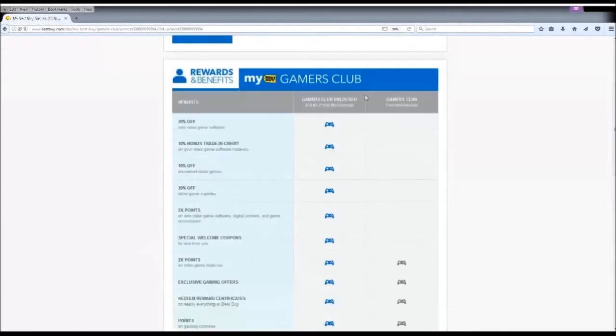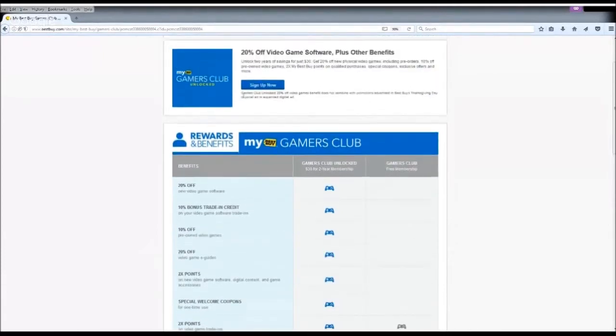Those are all the benefits Gamers Club Unlocked offers. Before we go back, I want to show you one thing — there's a small print that says the Gamers Club Unlocked 20% off video games benefit does not combine with promotions advertised on Thanksgiving Day, physical ad, or expanded digital ad. So basically, you cannot use Gamers Club Unlocked on Black Friday. This means you shouldn't buy games from Best Buy during Black Friday, because if you wait a few more days for Cyber Monday, you can sometimes get the same deal with Gamers Club Unlocked applied — or if you're not in a hurry, wait a few more months for an even better deal.